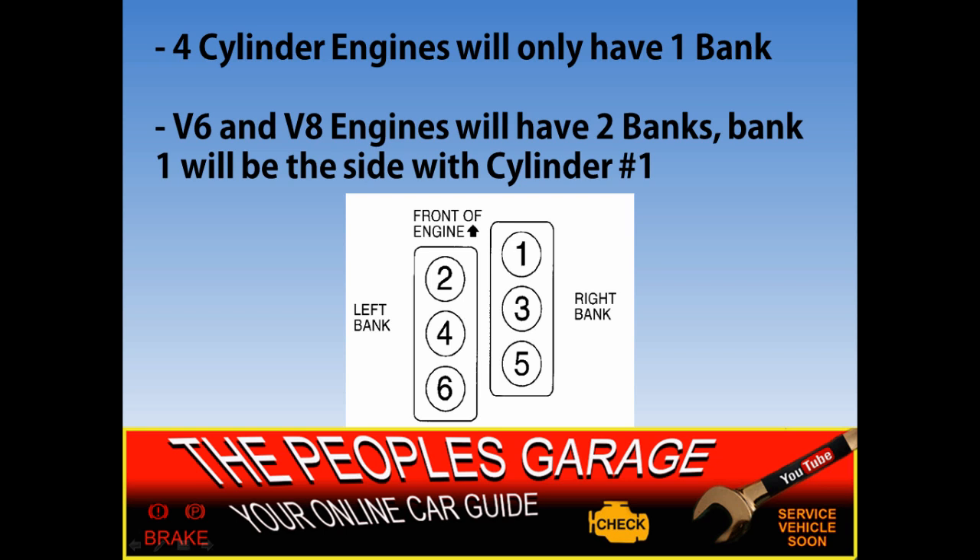On OBD2 vehicles — meaning 1996 or newer — there are going to be oxygen sensors front and rear of the catalytic converter. There will be four oxygen sensors on this vehicle: one in front of the cat, one behind the cat, and on each side for bank one and bank two. These are going to report the conditions for these lean codes in most cases.